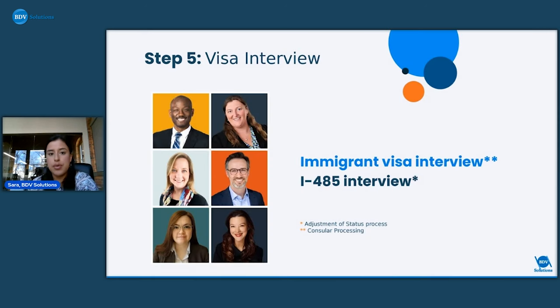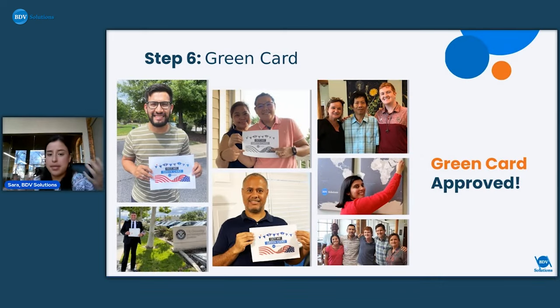The visa interview is the last step for both adjustment of status and consular processing. Included in the total cost is a prep interview through our sister company Argo Visa — a company created by former USCIS officials who know how to properly prepare applicants for the real interview. You'll go to the prep interview first, then the real interview, and that's where you'll get your decision on your green card application, with the final step being receiving that green card.